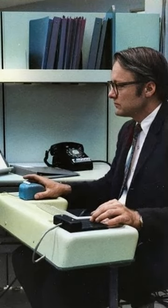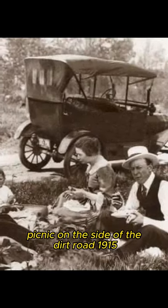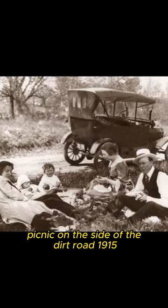A family having a picnic on the side of the dirt road, 1915.